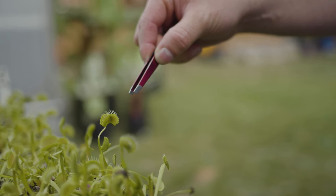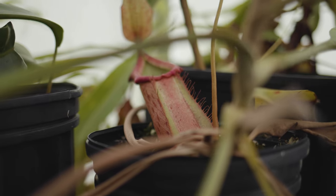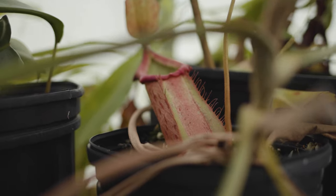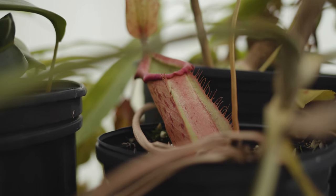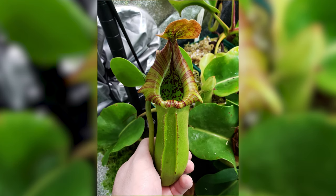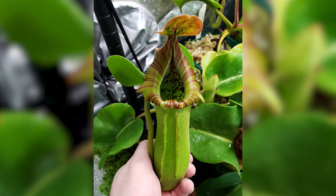I saw a Nepenthes ventrata, which is a pretty common hybrid produced by a tissue culture lab out in Europe, and it just kind of reawakened something in me. I'd grown these back in the day, back in like middle school and high school with one of my buddies, and when I saw that I just remembered — oh, these are a thing.